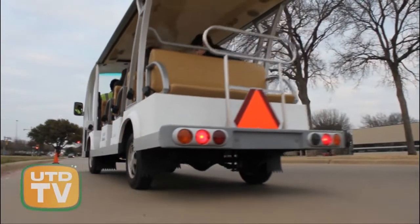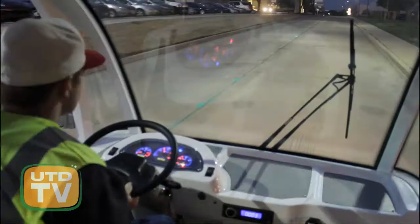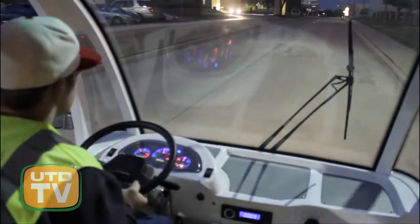The Comet Cab's functionalities are throughout the day. Also, we've talked about it more to move people at night when it's maybe a little bit darker out in the parking lot. It's more of a safety feature.